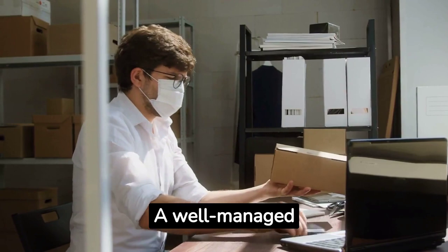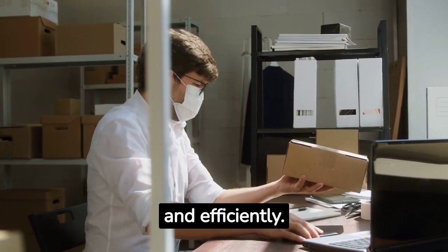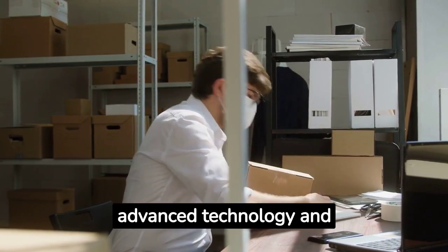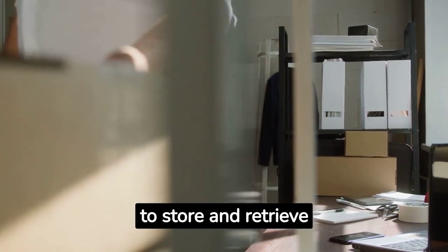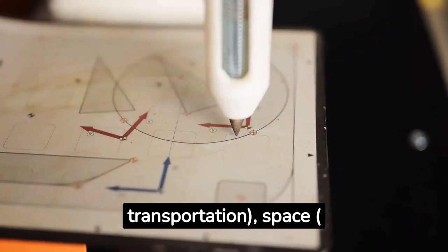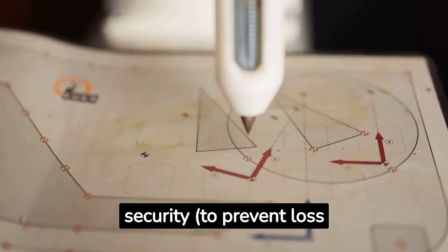Warehousing Essentials. A well-managed warehouse is vital for storing your products safely and efficiently. Consider Amazon's warehousing system, which utilizes advanced technology and smart layout design to store and retrieve products swiftly. When setting up your warehouse, consider factors such as location for ease of transportation, space for current and future storage needs, and security to prevent loss or damage.